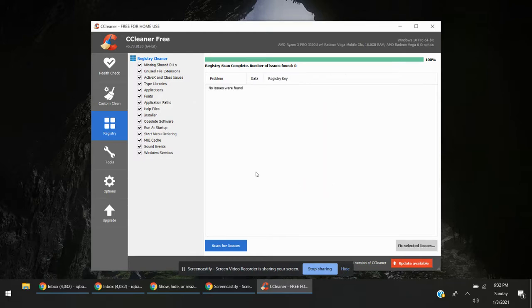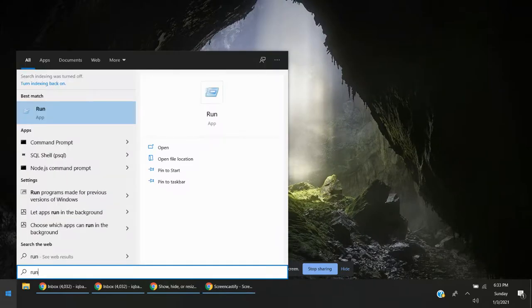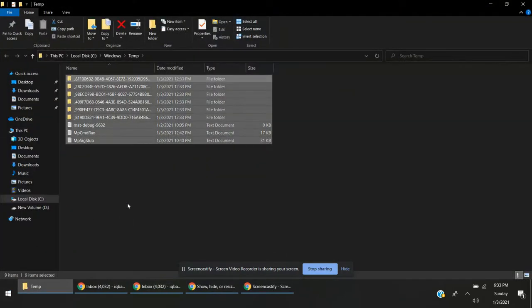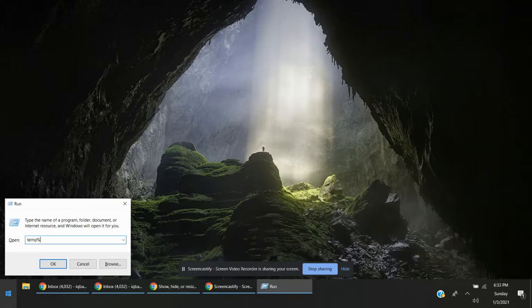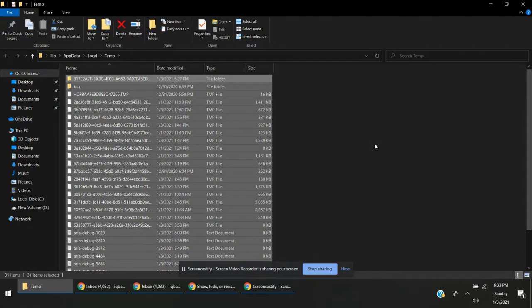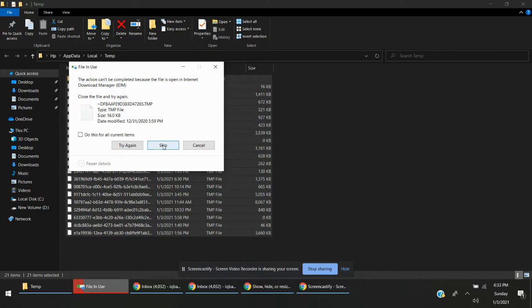Close that, and the second thing is — open Run and enter the temp folder. You can select all and delete. This will also free up your space and some garbage data will be deleted. This is also safer. Again, run the next temp path, select all and delete.